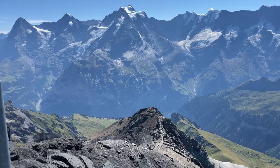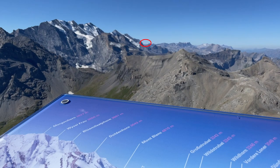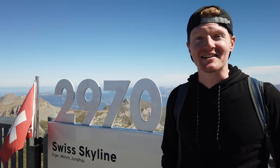When you first come up here, you'll notice more than 200 alpine peaks, including the Eiger, Monk, and the Jungfrau. Plus you can spy the Jungfrau region, which we made an ultimate guide for in a previous video. I also find it really neat that you can see all the way to Mont Blanc in France on a clear day.